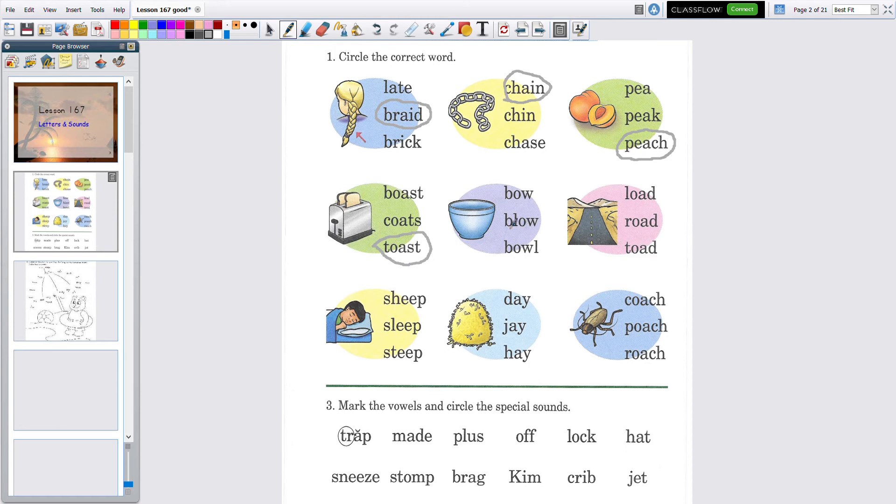This is a bowl. O-W: 'bow' — is that a bow? No. Next, the L is on the right with the B: 'bowl' — O: 'blow' — is that blow? Nope. Now the O is in the middle and the L is out here: 'bowl.' So which one do you think it is? This one — you're right!